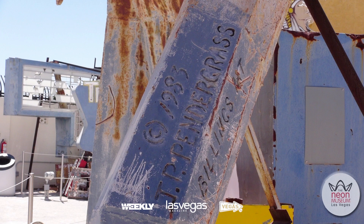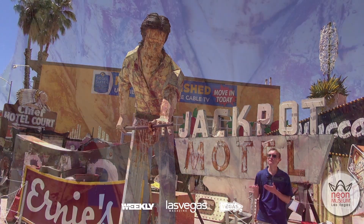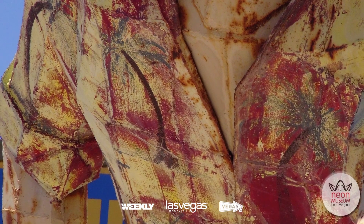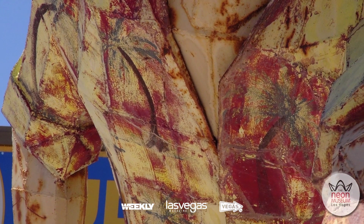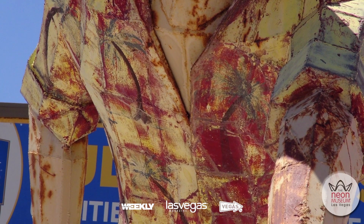JP Pendergrass was a Montana-based artist. We don't think the pool player originally had any color — it was just a metallic gray. At some point, perhaps the business owners gave him a paint job, and that gave him his pretty unique Hawaiian-style flannel shirt that you don't see too often and that we're really fond of.